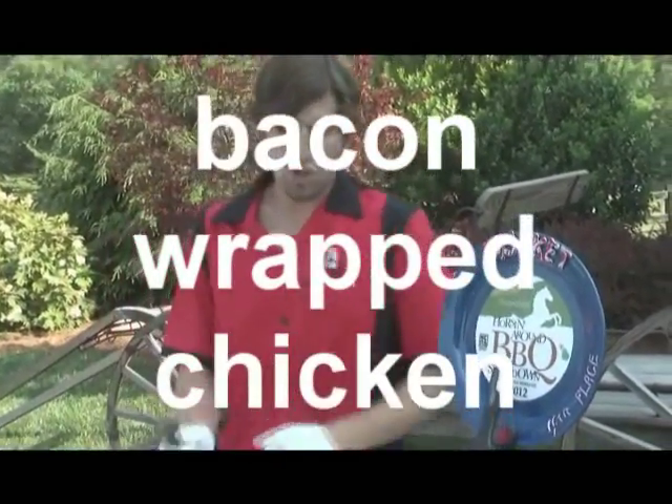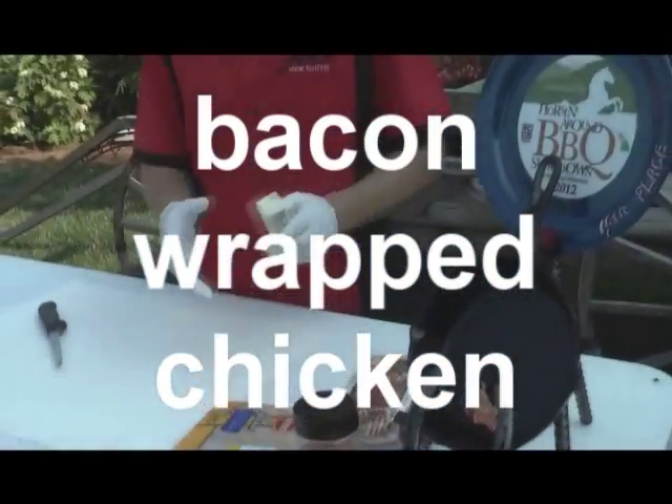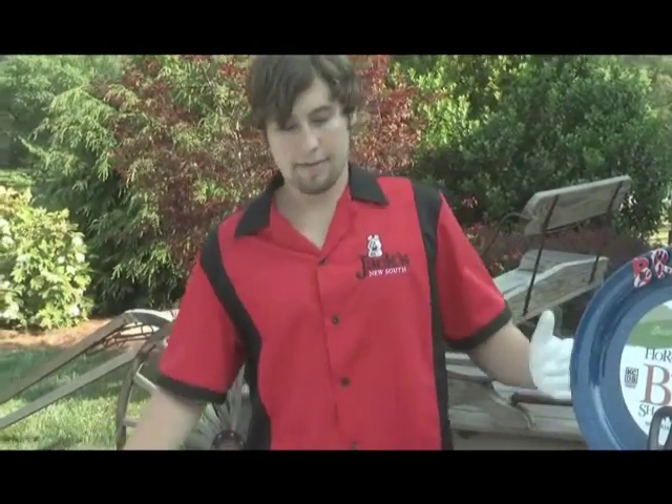Very basic, guys. Chicken, Tyson, bacon. Before I even get started here, here are the essentials of tailgating: bacon and butter. I love it — you got to love it.